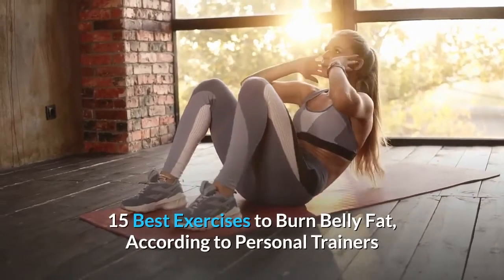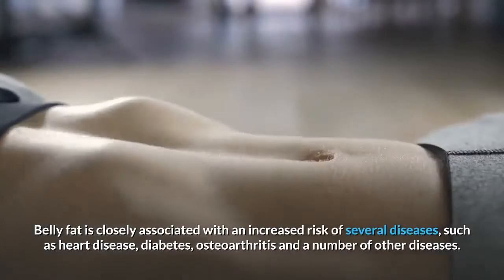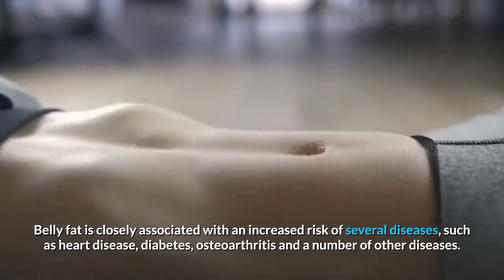15 Best Exercises to Burn Belly Fat, according to personal trainers. Belly fat is closely associated with an increased risk of several diseases, such as heart disease, diabetes, osteoarthritis, and a number of other diseases.